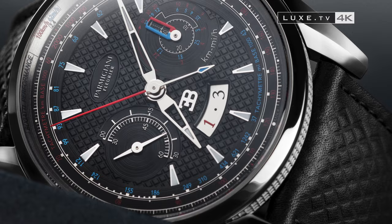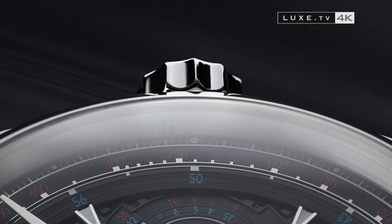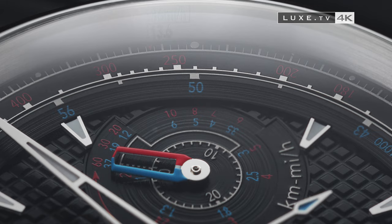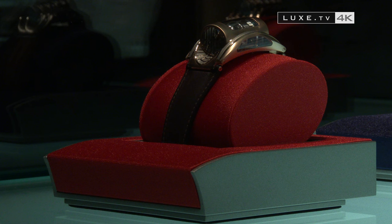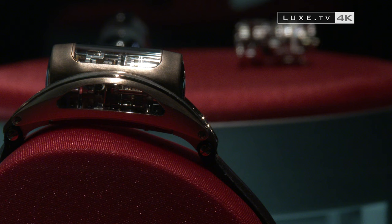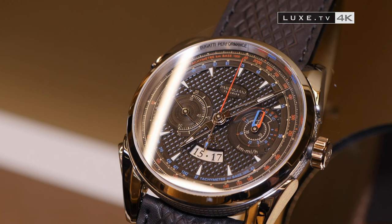One model this year at Parmigiani Fleurier has particularly attracted the interest of collectors of beautiful mechanics — the Bugatti Aerolith Performance, a performance watch born from the marriage between fine watchmaking and the world of luxury automobiles, which blends exceptional technology. The partnership between Parmigiani Fleurier and Bugatti dates back to 2004, with the Bugatti 370 and its transversal tubular movement, which was completely revolutionary at the time, and has since continued, always on the basis of specific movements.